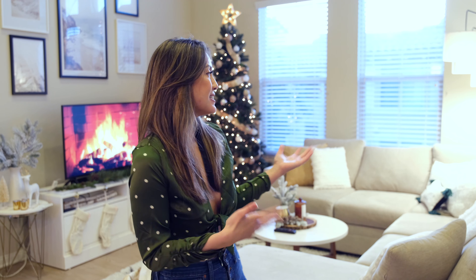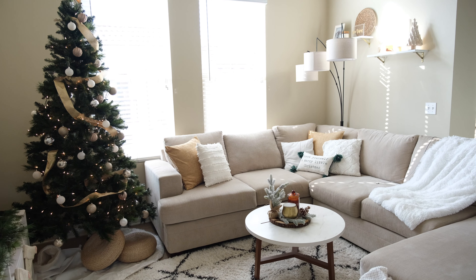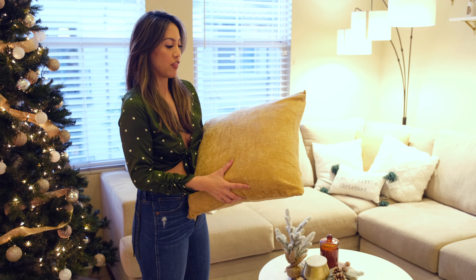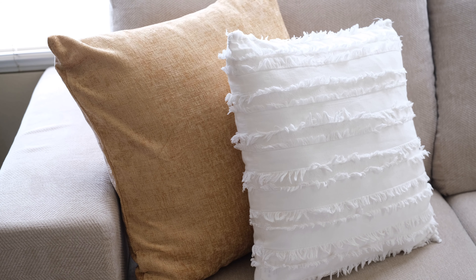Usually I go for the more festive Christmas look — the red and gold colors — but because my apartment is bigger this year I wanted to try something different. I liked that my apartment had a neutral theme, so I wanted to stick with that. So what I did was add some gold pillow covers. I got these pillowcases from Amazon — they came in a pack of two — and I felt like gold was a festive color that fit my theme perfectly.